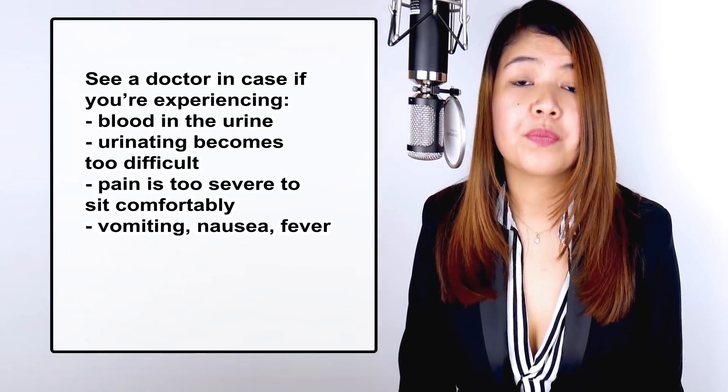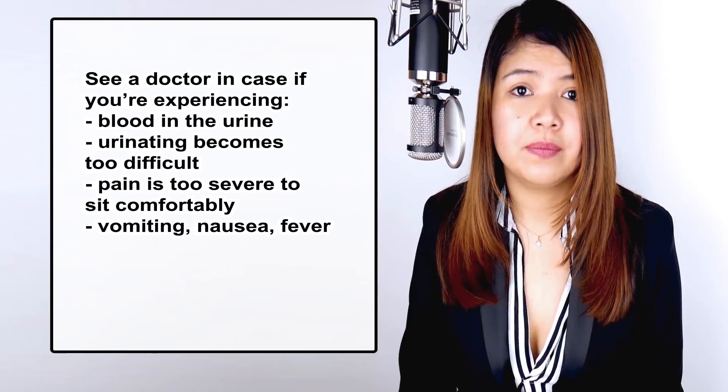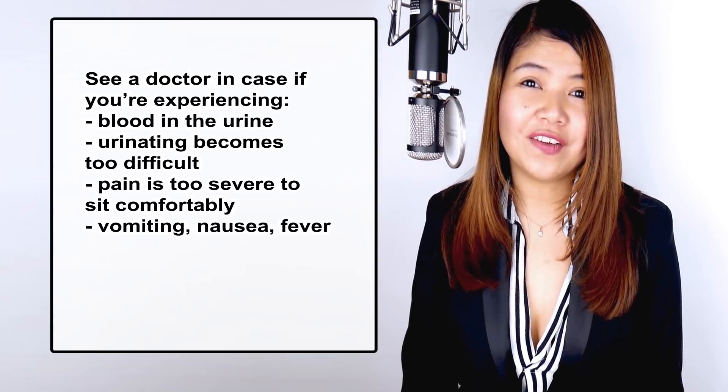Drink a lot of water, and remember to always go to the restroom quickly when you need to — don't wait. Talk to your doctor if you have any symptoms that worry you. Immediately see a doctor if you're experiencing: blood in the urine, difficulty urinating, pain too severe to sit comfortably, vomiting, nausea, or fever. This is all for today. Take care of yourself, don't forget to like and subscribe to 00kidney, and feel free to leave a comment. Thanks for all the great support we are receiving.